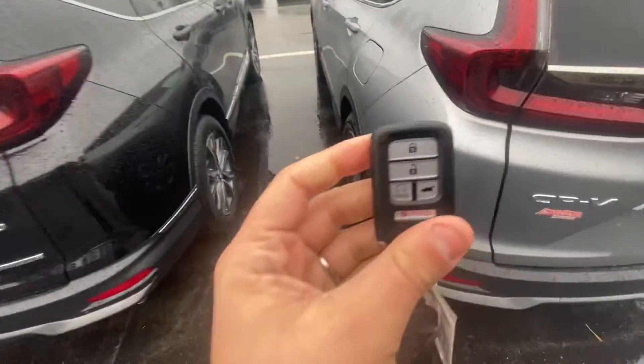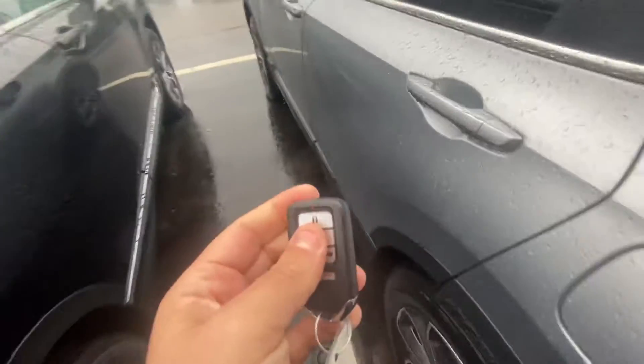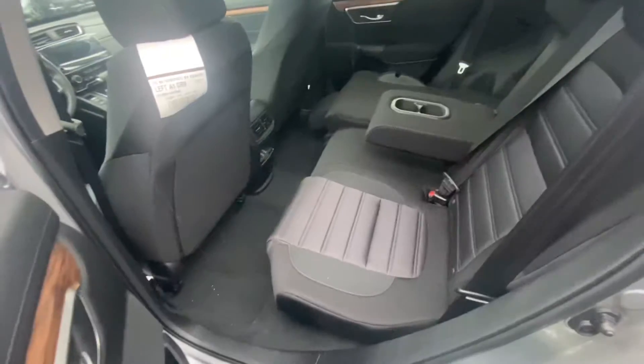If you look here, it does come with AutoStart equipped from the factory. You have plenty of legroom as well as headroom for your guests, and that nice black cloth interior.